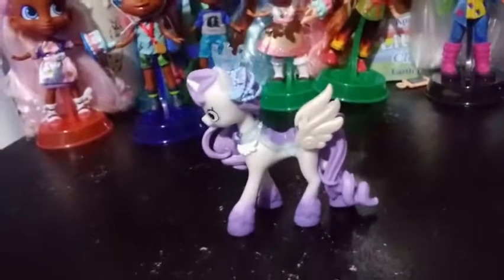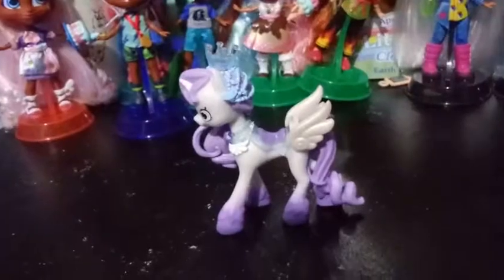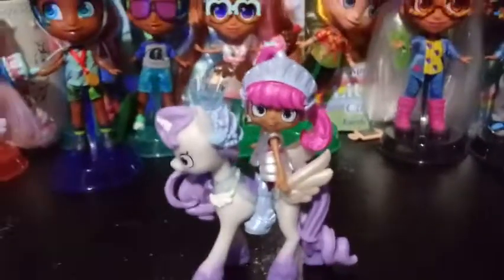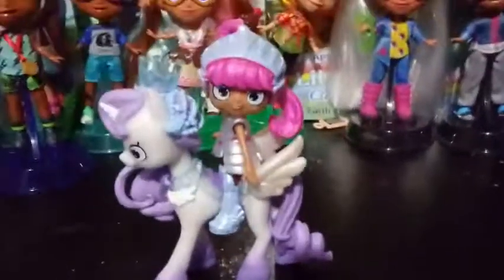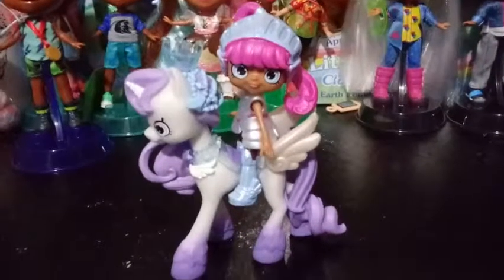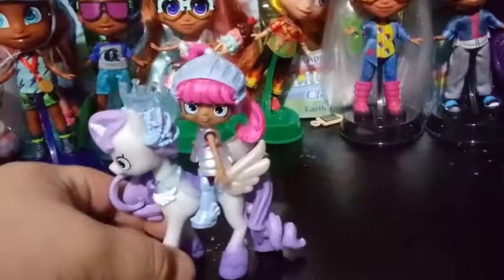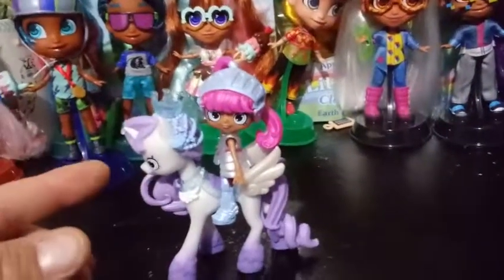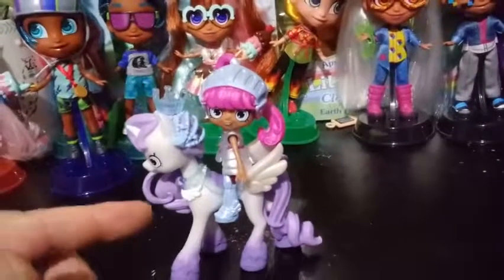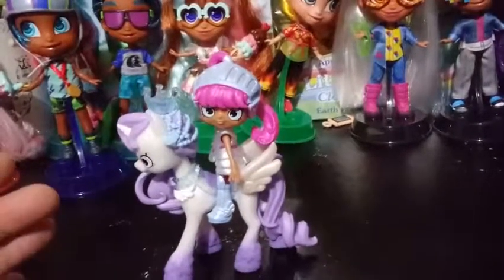I'm going to use Princess Armanda to show you that she is rideable. So here she is being ridden — this is Princess Armanda. I have done a review on her also on this channel, and she's riding Gemma Corn. When I do get to opening Gemma Stone, I will be sure to show you them both together to show you how well they match.